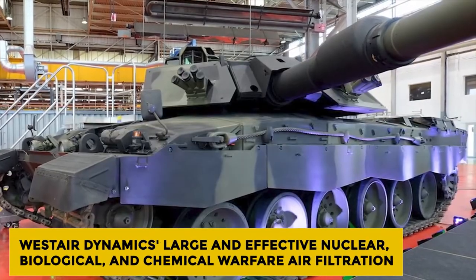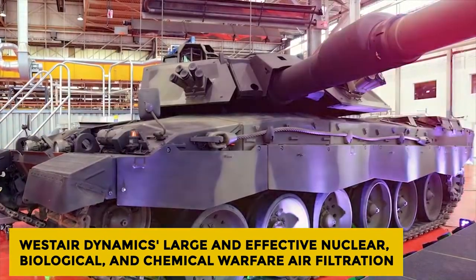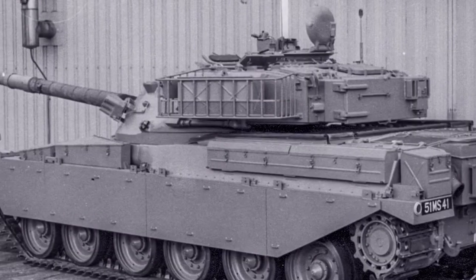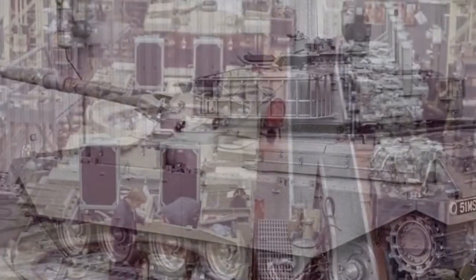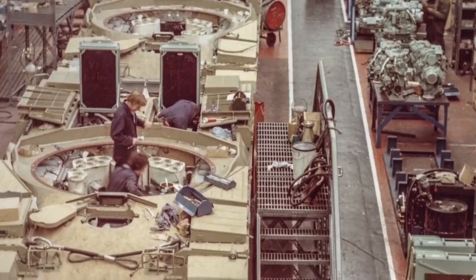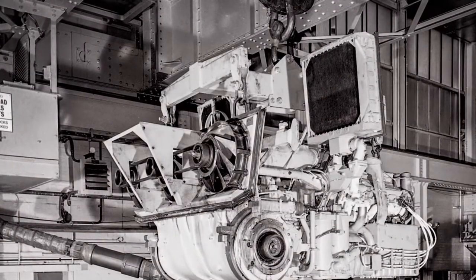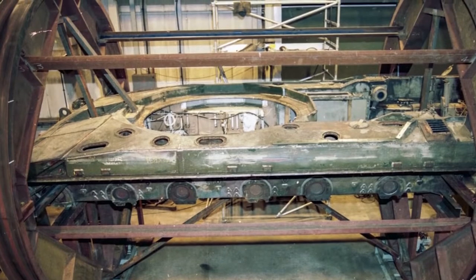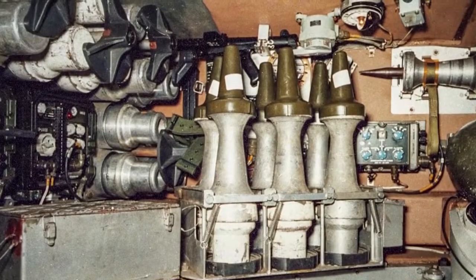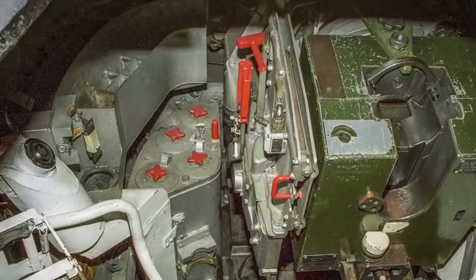West Air Dynamics' large and effective nuclear, biological, and chemical warfare air filtration system was located in the center of the turret at the back. The unit was mounted externally and was easy to replace and maintain. It had a multi-stage, high-efficiency filtration process and worked to create an overpressure inside the tank, which served not only to keep gases out but also to evacuate fumes from the weapons. The Gravener Firewire CO2-based automatic firefighting system fitted to the Valiant was replaced on the MK7 with the automatic firefighting system from the Leopard.